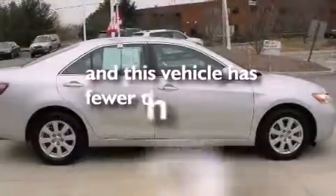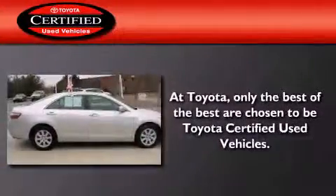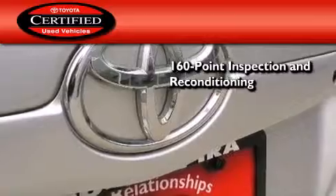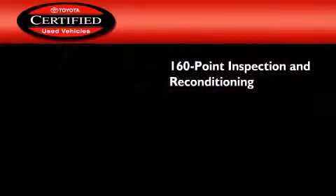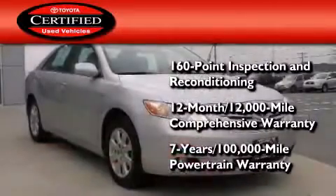This vehicle has fewer than 30,000 miles on the odometer. Toyota's certification includes a 160-point inspection and an extensive reconditioning process, plus a 3-month, 3,000-mile comprehensive warranty, and a 7-year, 100,000-mile powertrain warranty.